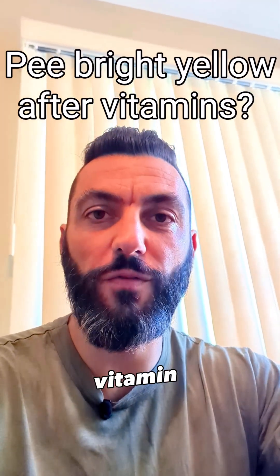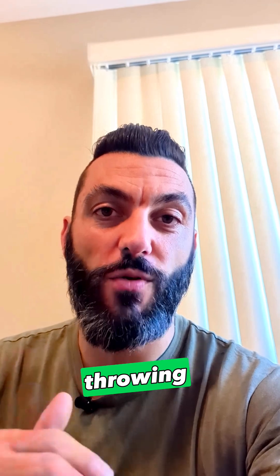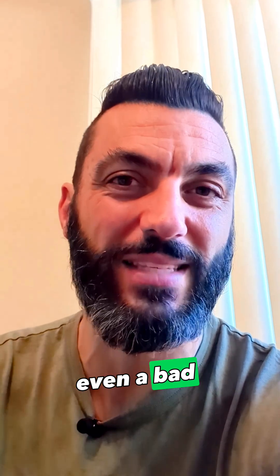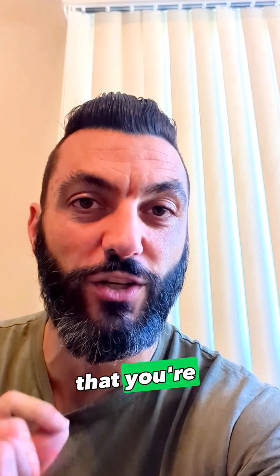Have you ever noticed that when you start off on a new vitamin, your pee turns bright yellow? You may have even been told that you're just throwing money down the drain because you're just peeing all the vitamins that you just ate, but that's not exactly true, and it's not even a bad sign. The truth is that that yellow color in your urine is proof that your body is absorbing the nutrients that you're giving it.